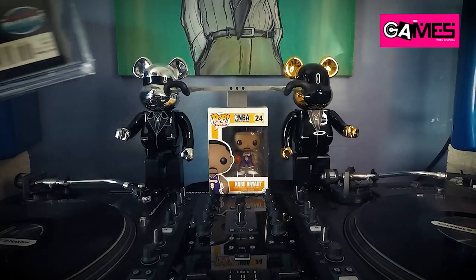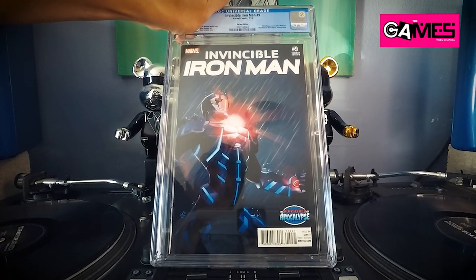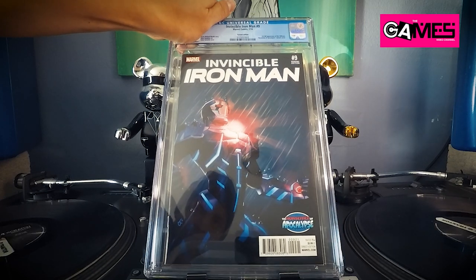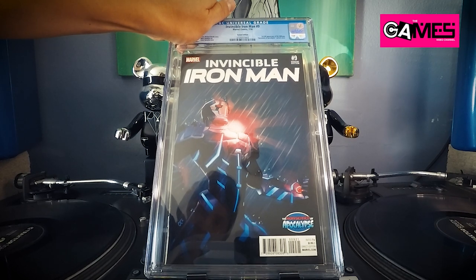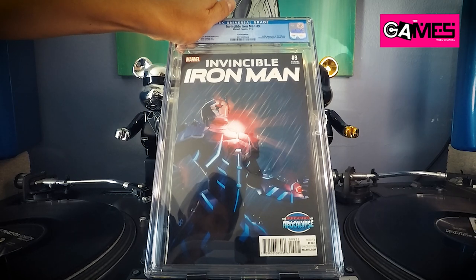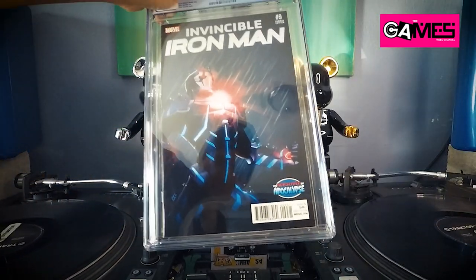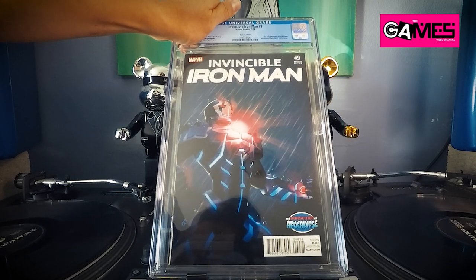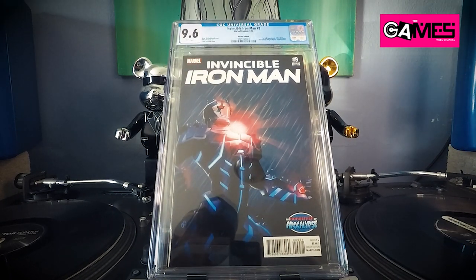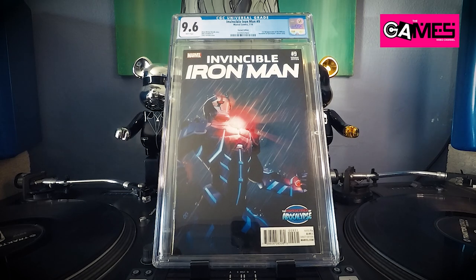Check this out — this is a hot book! This is Invincible Iron Man number nine, the first full appearance of Riri Williams. This variant I bought off the shelf — I think I paid like $7.99 when it came out. There's some little damage on this corner over here. I was guessing a 9.4, but we'll find out — 9.6! I'll take that 9.6, amazing!